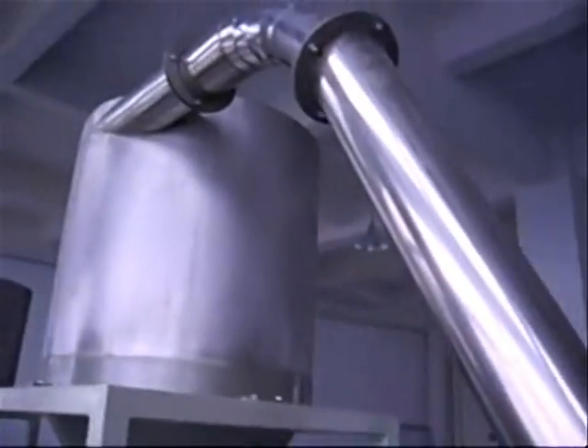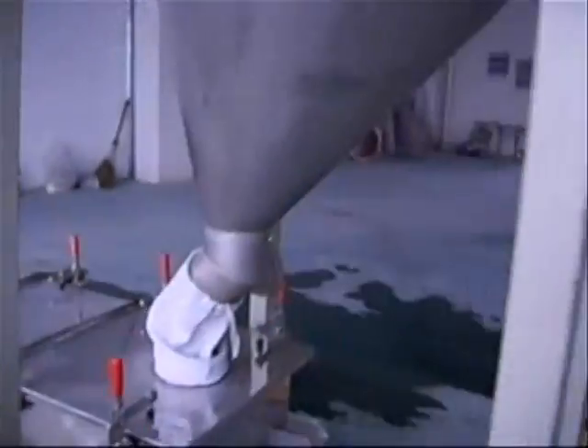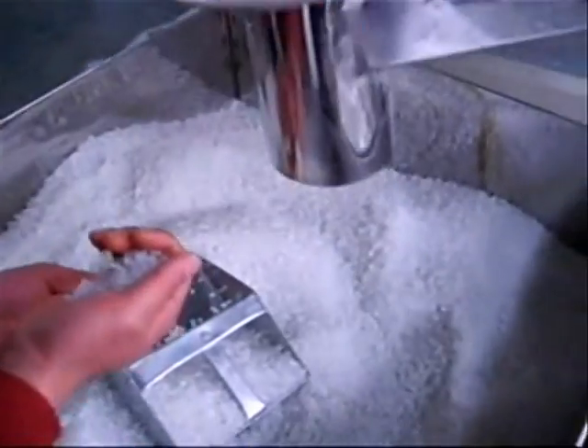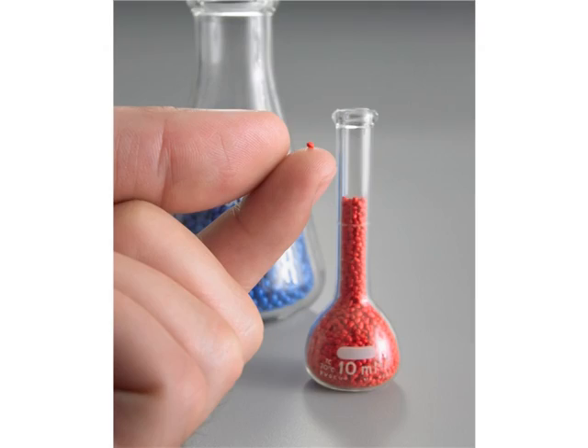It is cooled by air. Two numbers of air silos with blowers have been provided for the cooling of the granules, and one of the silos is cooled by water.